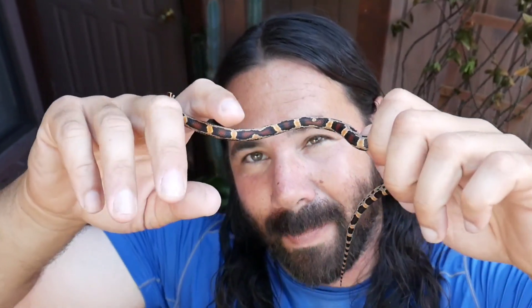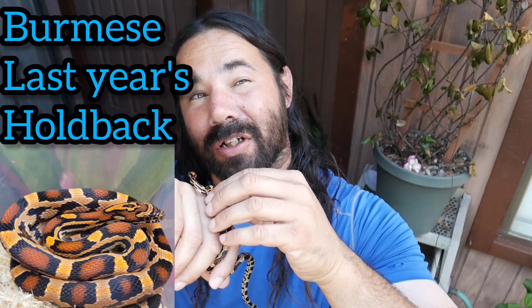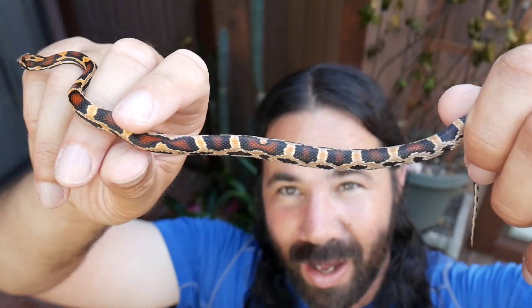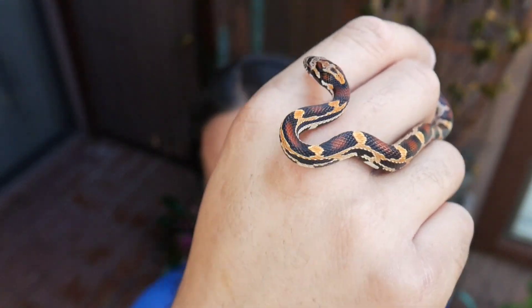I have one potential holdback from Pumpkin's clutch, which I'll show you later. I wasn't planning on holding any back from Paprika's clutch. Last season I held back Burmese, my female, and Ramsey, the male — two beautiful Extreme Abbott's Okatees. I might hold back one more really extreme male like this one, or I might make them all available. Nonetheless, let me show you the next baby from this clutch.